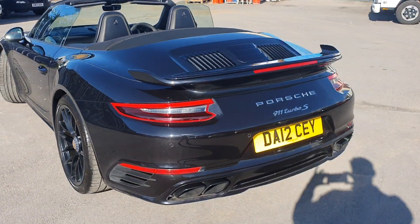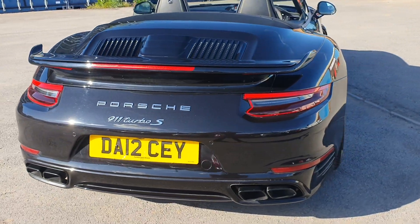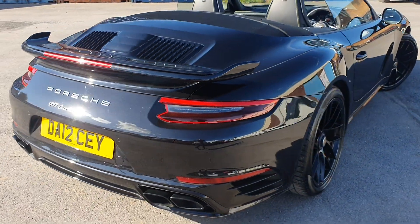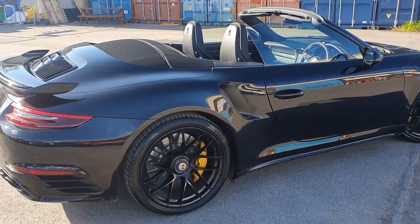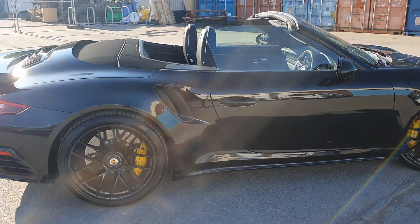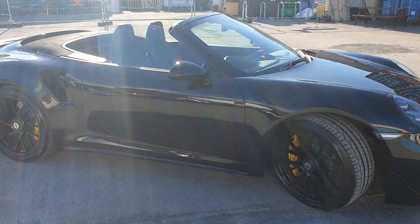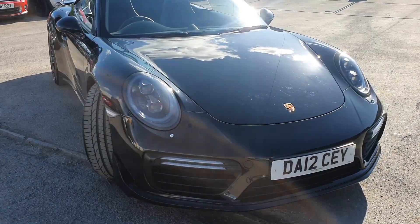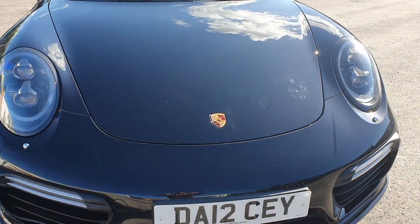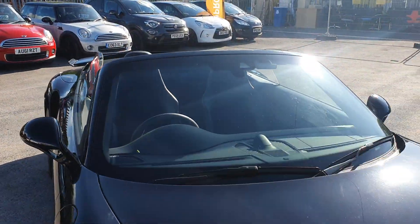We've got rear parking sensors along the back as well, along with a rear reversing camera. As you can see, all of the bodywork and the paintwork is in beautiful condition.